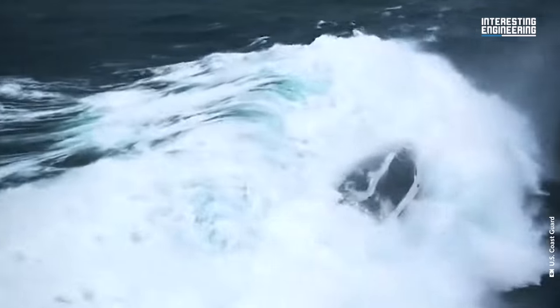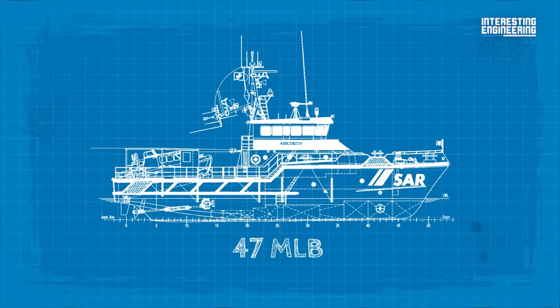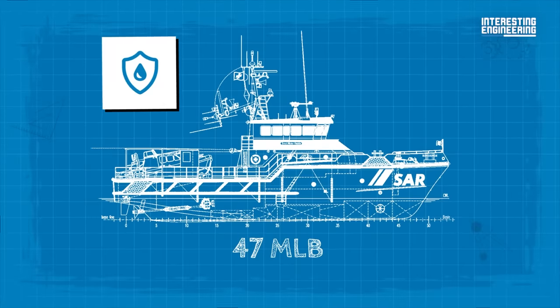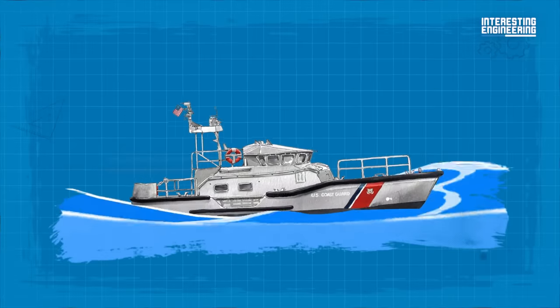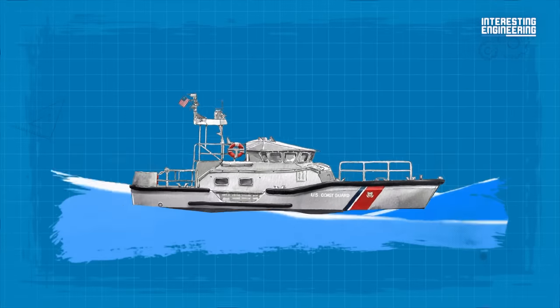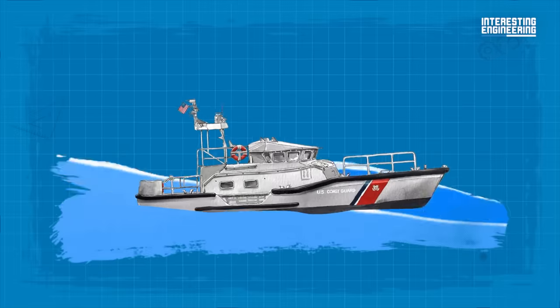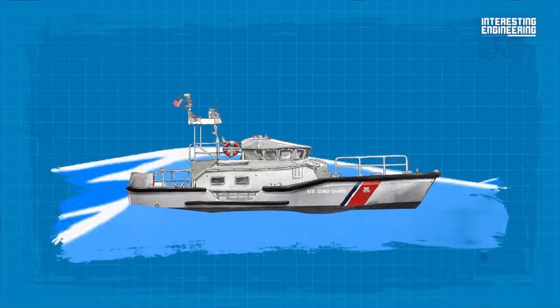If there is no watertight integrity, the rolled-over boat will fill up with water and sink. In the case of the 47 MLB, it is impossible since it has 11 separate watertight compartments and a sealed buoyancy tank located above the flying bridge. With all these features, the boat becomes unsinkable — if it capsizes, it will force itself up every time. This is the rule of thumb in modern naval engineering of rescue boats.